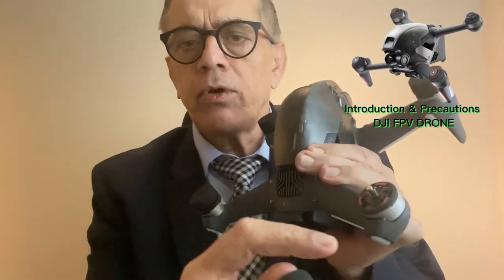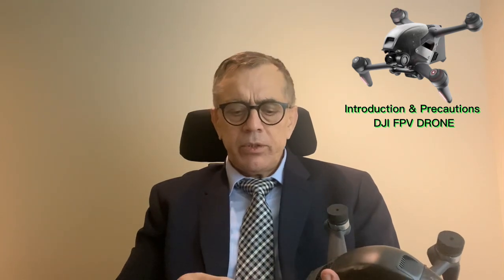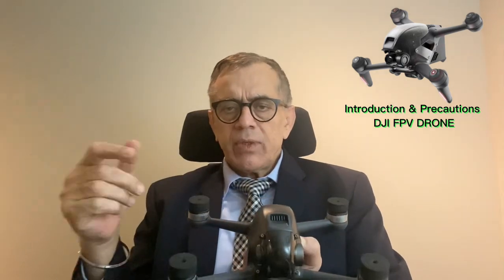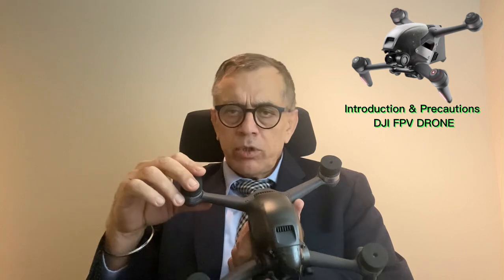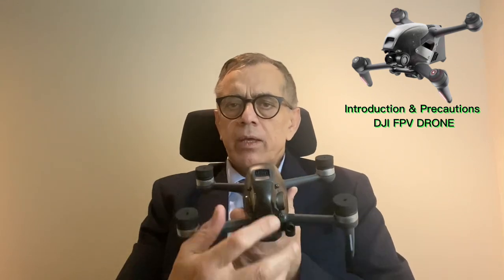Never, ever fly this drone when there is snow or rain, because the motors are not waterproof — you can see there are three holes which can take in moisture and the motor can get damaged. Also, many people use extension clips to attach a GoPro or other camera. I do not recommend this because when flying at speed, air resistance creates extra tension on the motors, which can cause them to overheat and destroy the drone. It is much better to keep the drone in its standard condition — it already has a very good 4K camera, so there is no need for an extra camera.